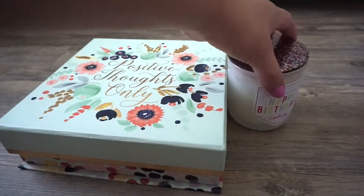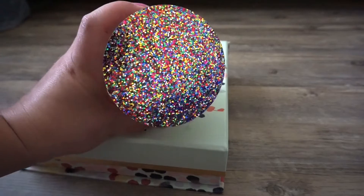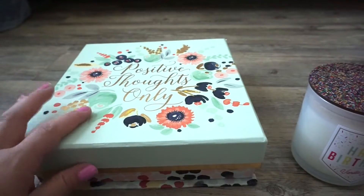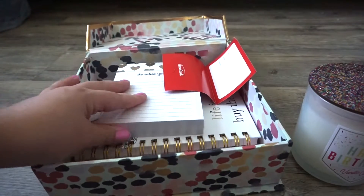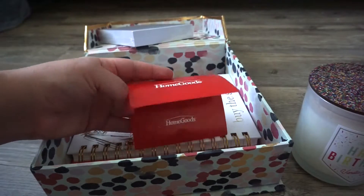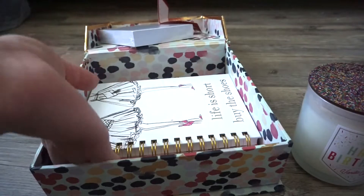Things that I received from my brother and sister-in-law: they gave me this really cute happy birthday candle — look at the lid, it is so freaking cute. It's vanilla cake. They also got me this beautiful box that says Positive Thoughts Only, and inside they put this little notepad that says Do What You Love. They also gifted me a HomeGoods gift card, which I already used, so I'll show you what I picked up with that.